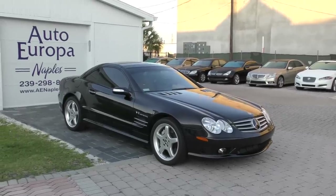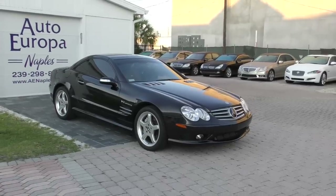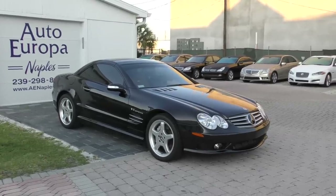I don't know what the base price on the 55 was — $120,000 grand — and the options took it up from there. Definitely not an affordable car for most people, but compared to its competition, it was pretty damn good.